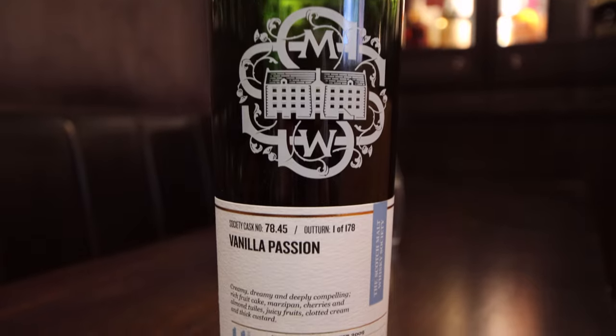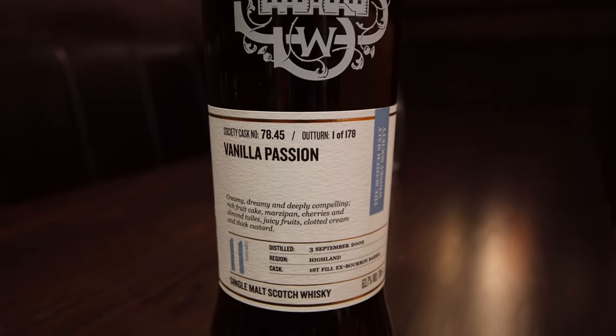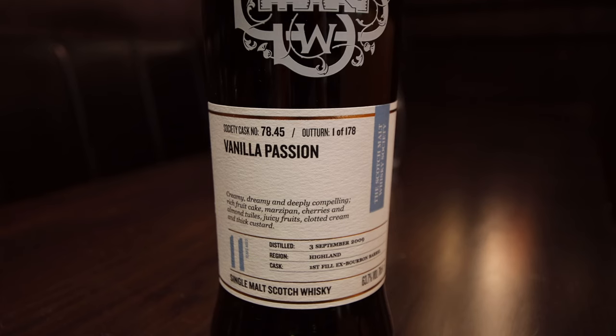It's a juicy oak and vanilla 11-year-old first fill bourbon barrel, 63.7% ABV, so it's right up there — a single cask from quite a cult-like following of a distillery. Distillery 78 is known by whisky nerds and whisky aficionados just like you and me,